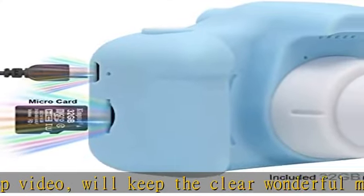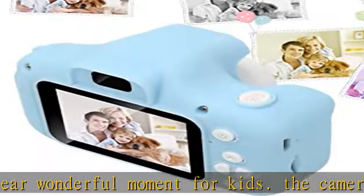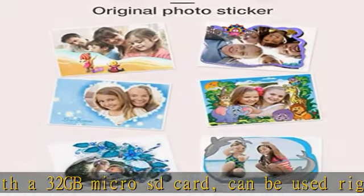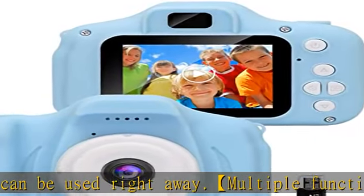Multiple functions and easy to operate. The new 2-inch screen kids camera has more functions, including autofocus, funny frames, continuous shooting, color filters, and time photography options. Easy to operate and suitable for small children.